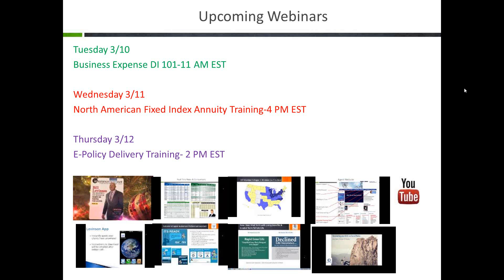I want to mention a couple upcoming webinars. The first is on March 10th — Business Expense DI-101 at 11 a.m. Eastern. On Wednesday the 11th at 4 p.m. Eastern, we're covering North American index annuity products. Josh Hoffman in our office heads up our annuity division — he's at extension 23 and can help with illustrations, sales concepts, and anything related to annuities. On Thursday the 12th at 2 p.m. Eastern, we're covering our e-policy delivery platform, where you can electronically deliver a life policy the same day it gets approved — saving time, money, and getting clients covered faster.